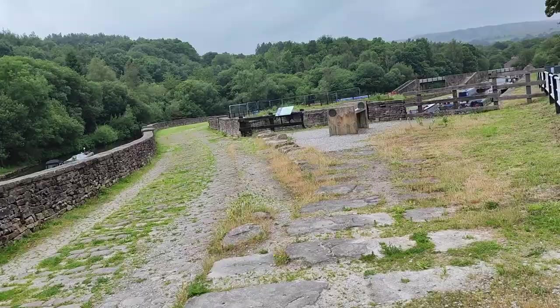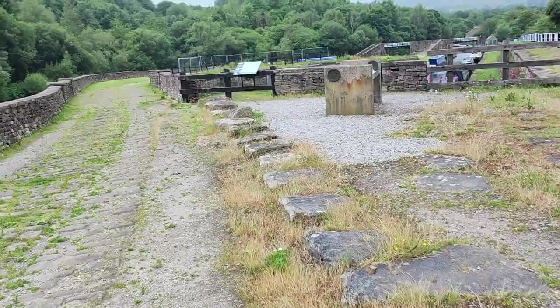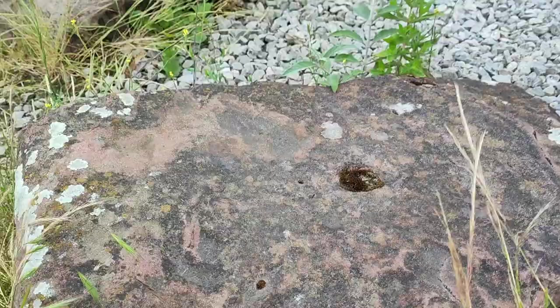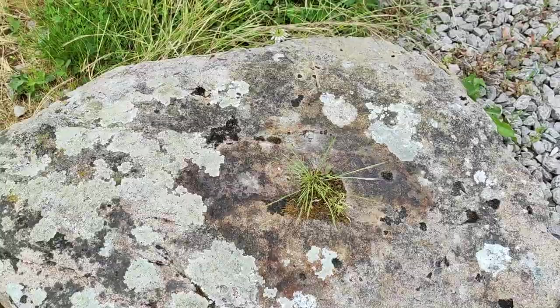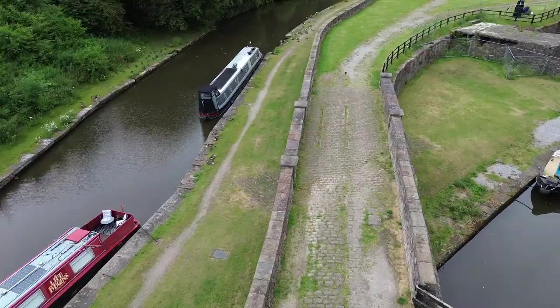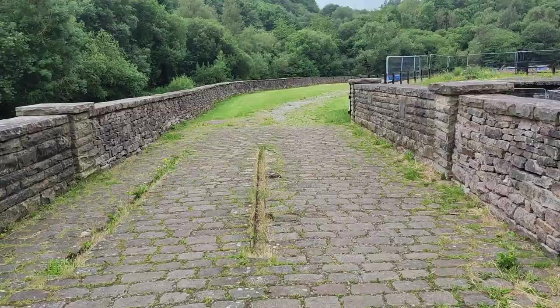I'm walking down to the basin now and I've already found some sleepers — stone sleepers, which you don't tend to find obviously. If you think of sleepers you think of wooden, but these are stone sleepers. You can see the holes where the L-shaped rails were drilled in there. Quite amazing that they're still here — you can follow it down and it turned into a bunch of sidings next to the canal.